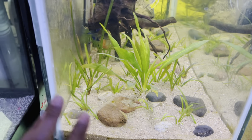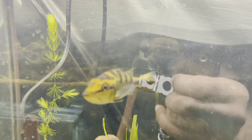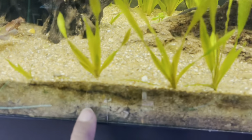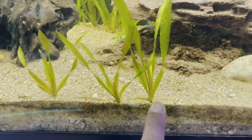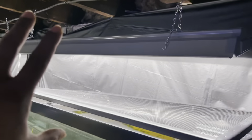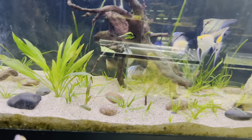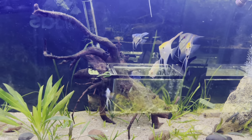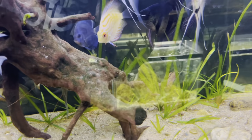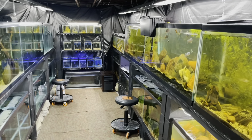This tank is just straight sand — no eco complete, no dirt, none of that fancy stuff. If you come over to the bass tank, this is our smaller bass. This dirted aquarium has got tons of runners and plant growth everywhere, and it's just on a shop light and still grows the plants fairly well. Over here we've got regular sand, no dirt, and it had the shop light above it but it's just not growing plants as I'd like, so I'm going to try this other light and see what it does.